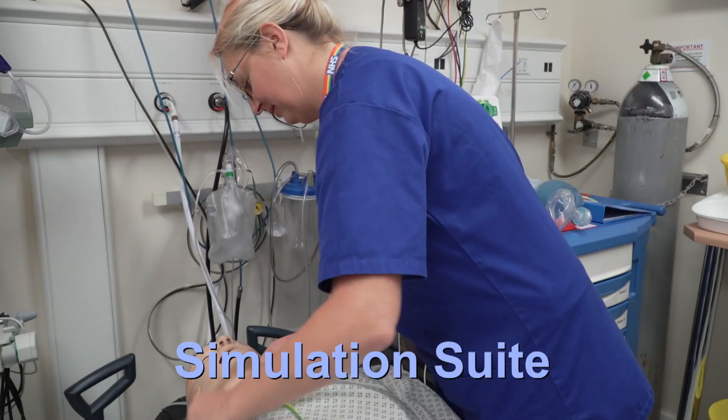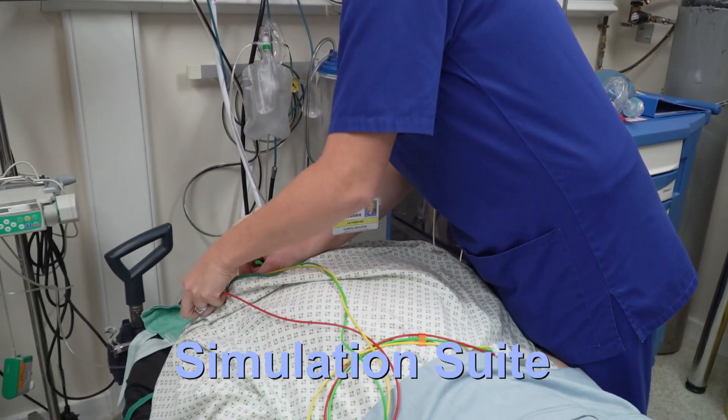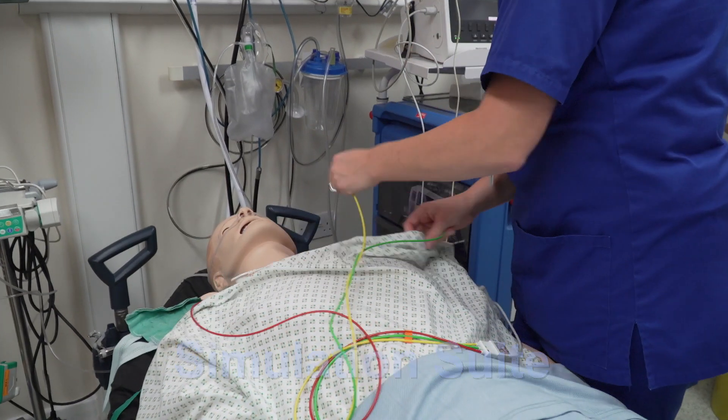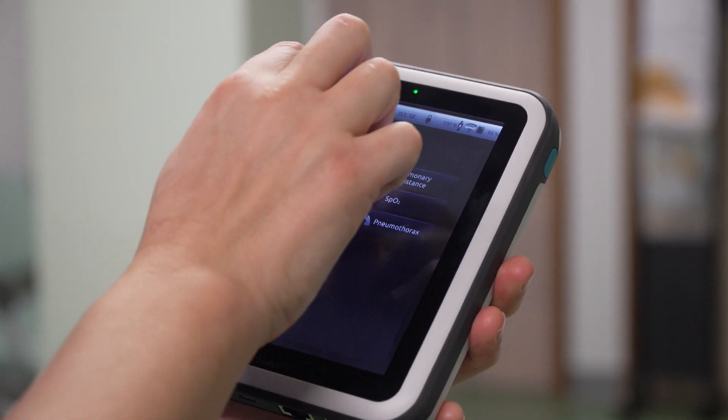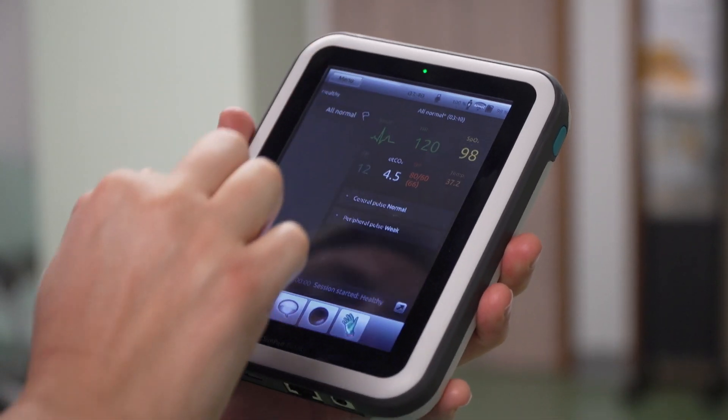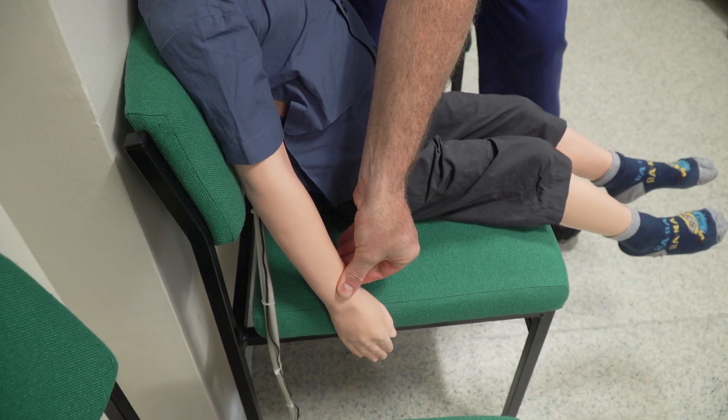Our state-of-the-art simulation suite can be altered to reflect any clinical area and hosts Laerdal's SimMan 3G. This is one of Laerdal's leading simulation mannequins and has a multitude of functions to aid learning.